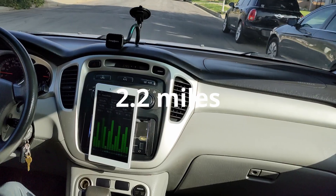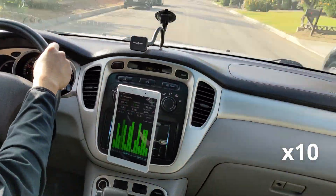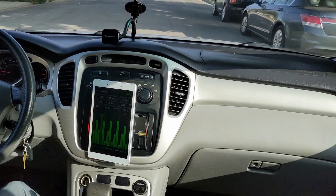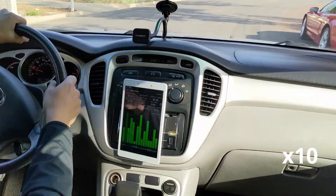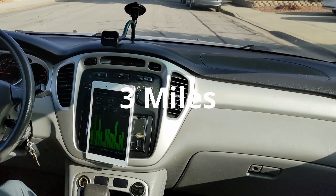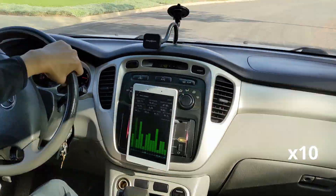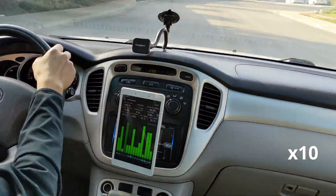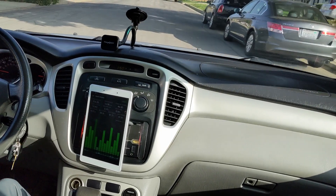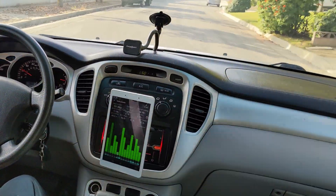We are at 2.2 miles. We are at 2.6 miles. SoC at 52%, we are at 3 miles. SoC at 49%, we are at 3.5 miles. SoC at 46.5%, we are at 3.7 miles.